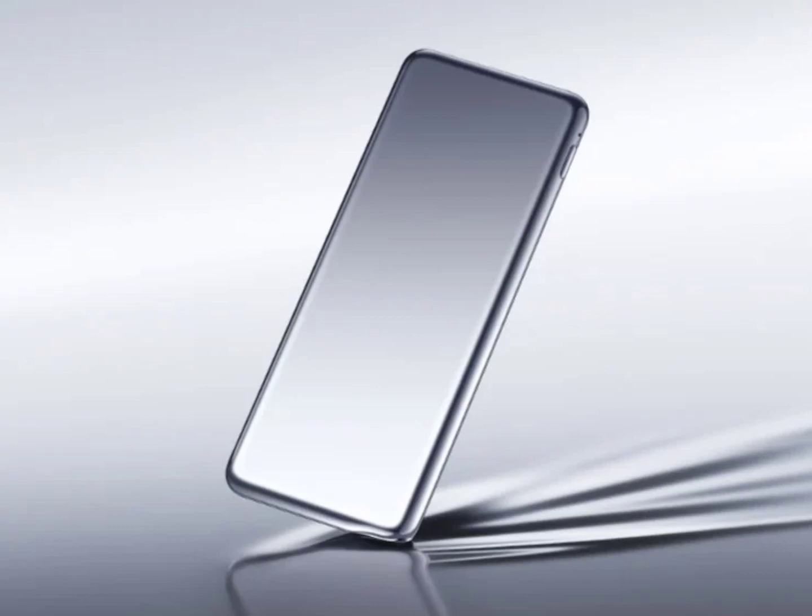The product is thin at just 10mm and weighs only 93 grams. Thus, it can even be carried in shirt pockets like a card. Its body is treated with NCVM (non-conductive vacuum metallization) coating. Therefore, it looks like a piece of metal and even shines like one.